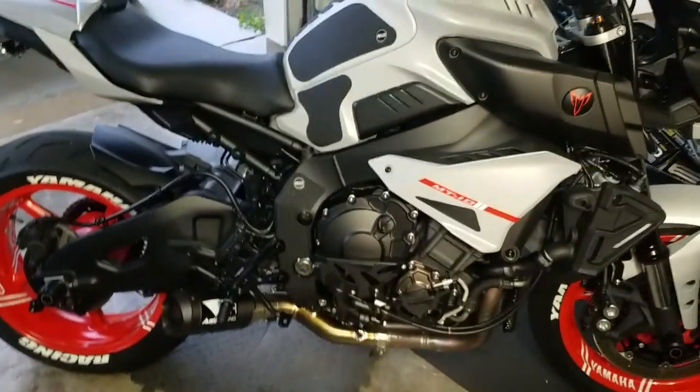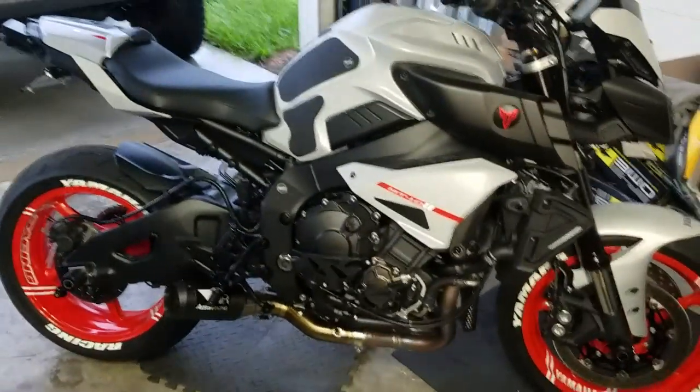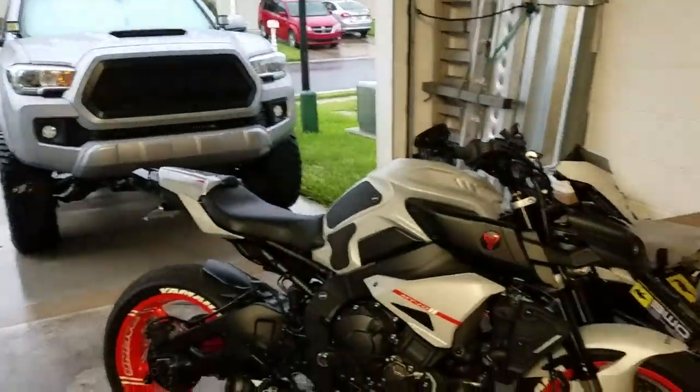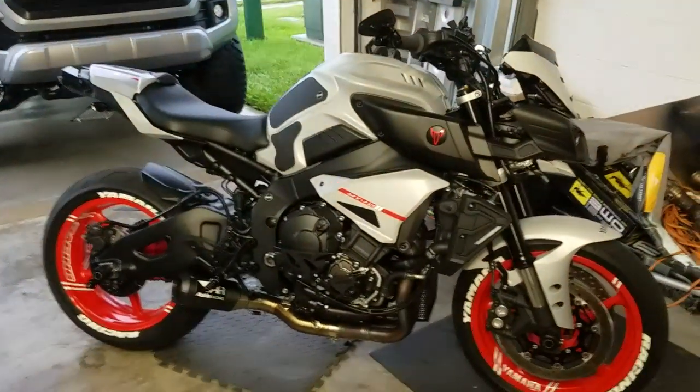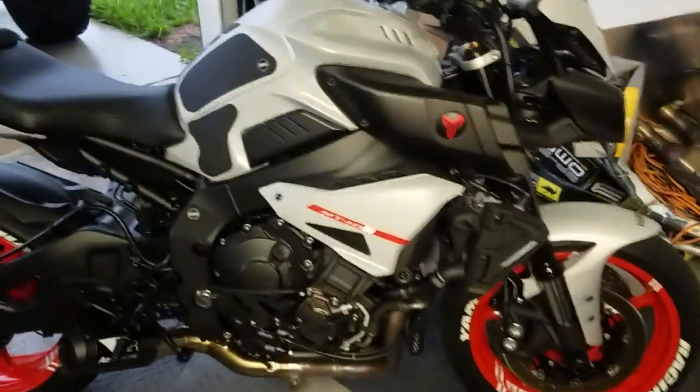I've got about 1,300 to 1,400 miles on the bike now. I try to ride almost every single day, maybe only for an hour or 45 minutes, but I try to get out on the bike every day - except for when we have this crap weather like we've got going right now.